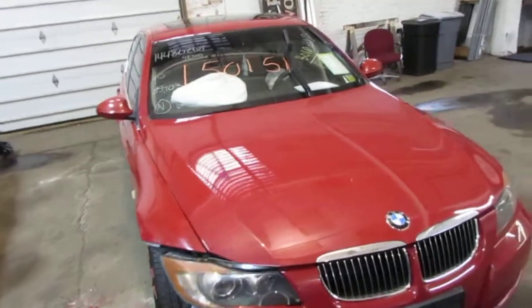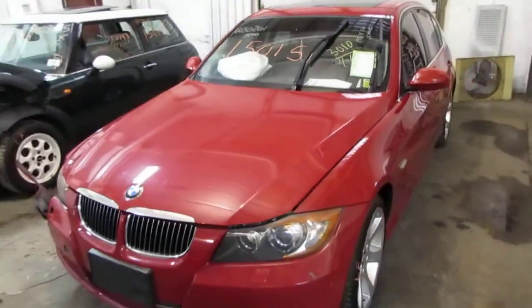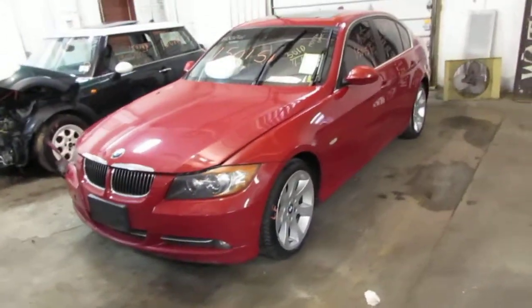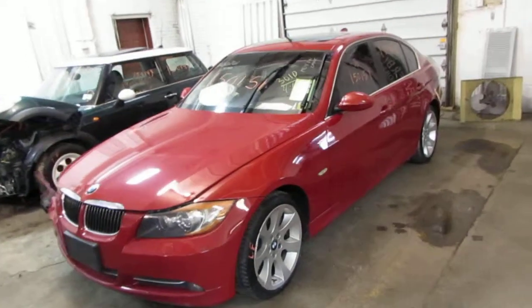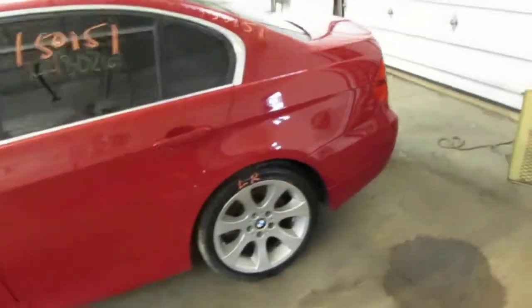Welcome to Tom's Foreign Auto Parts. Today we're inventorying stock number 15151, a 2008 335 XI four-door sedan. This vehicle has got a light hit to the right front.